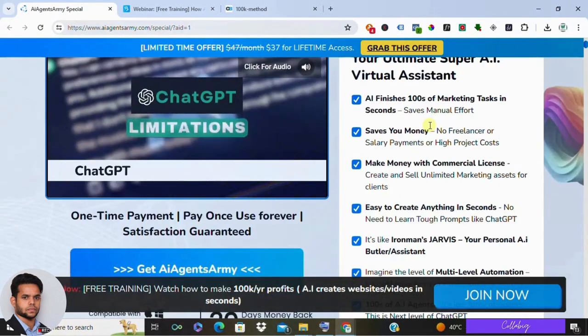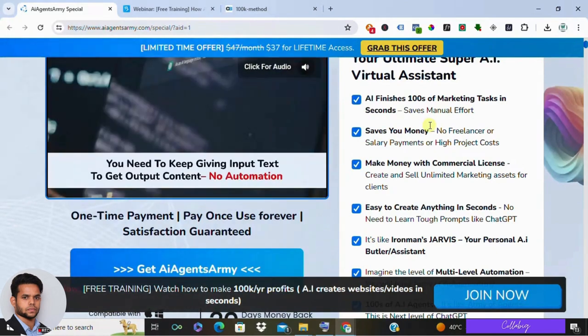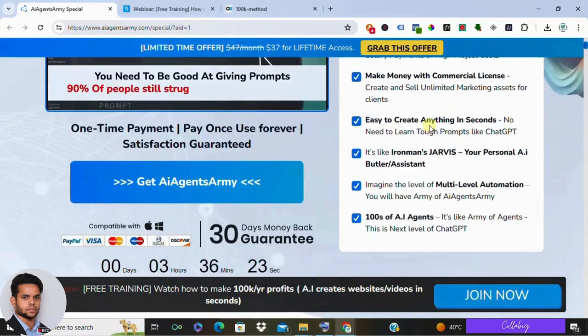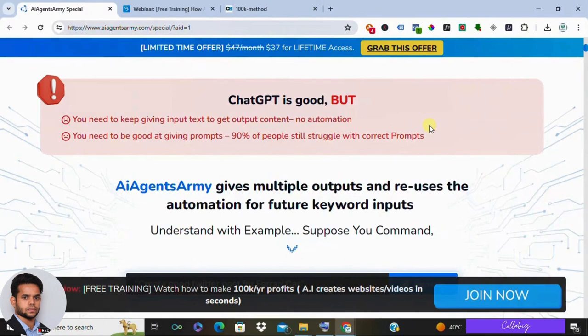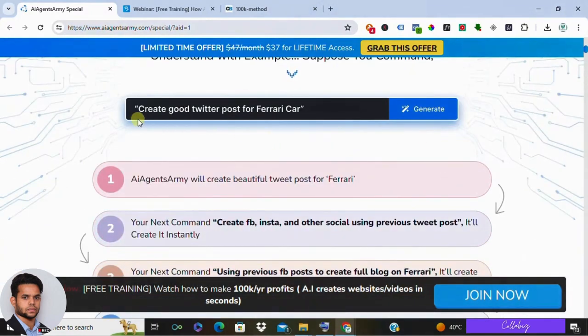Now let's see what AI Agents Army can do. Imagine having a whole team of helpers working on your marketing — that's the idea behind AI Agents Army. This program offers a bunch of features designed to automate different marketing tasks, freeing up your time for other things. Here is what AI Agents Army can do for you.